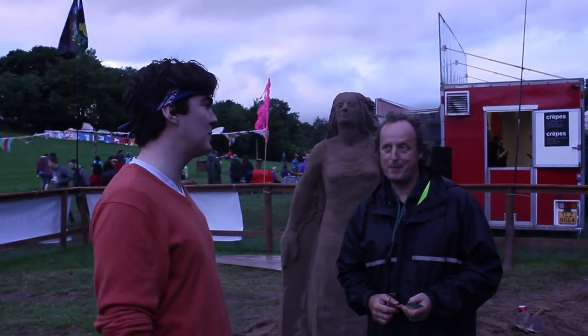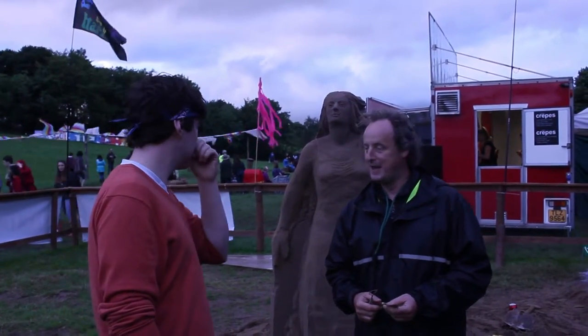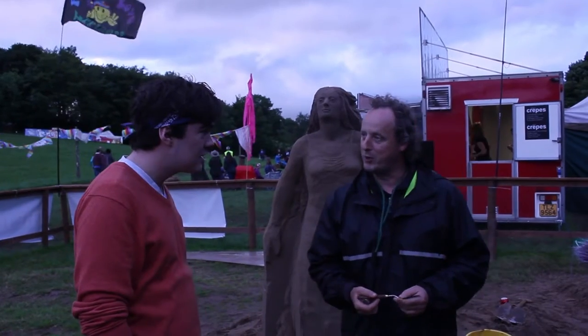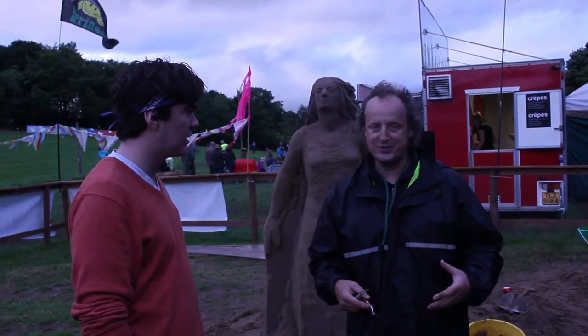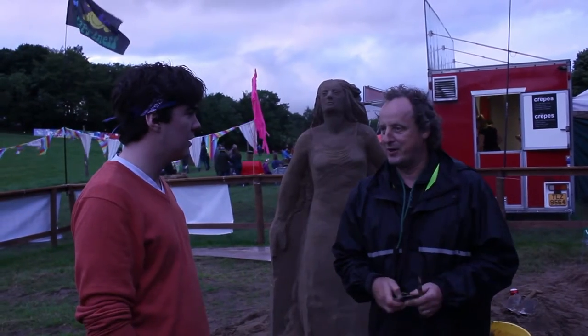Hey guys, I'm here with Daniel who's a sand sculptor. How long did this piece take you, Daniel? I started around 10 o'clock this morning. I compacted it yesterday, so I prepared the sand yesterday. And then I started carving just this morning.